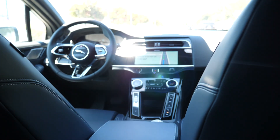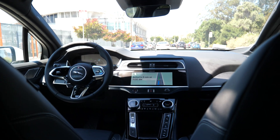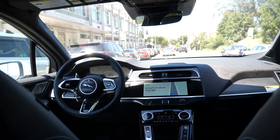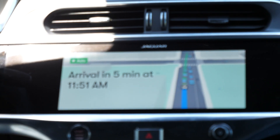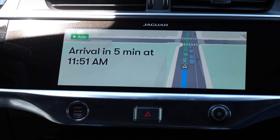I'm gonna just pause the music for the sake of YouTube so I don't get demonetized. But yeah, this is my experience so far riding Waymo. Thank you guys for the code, I appreciate it, Waymo. I will be taking this way more often now that I know how convenient it is. Even on the dash it shows arrival in five minutes at 11:51 a.m.